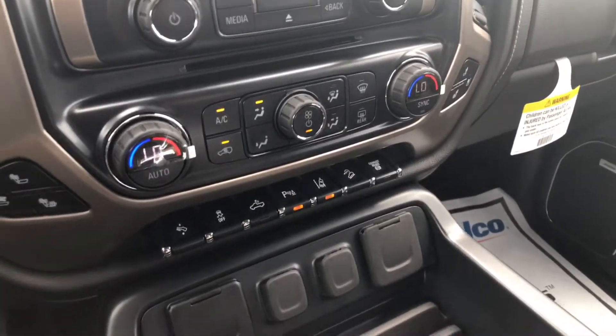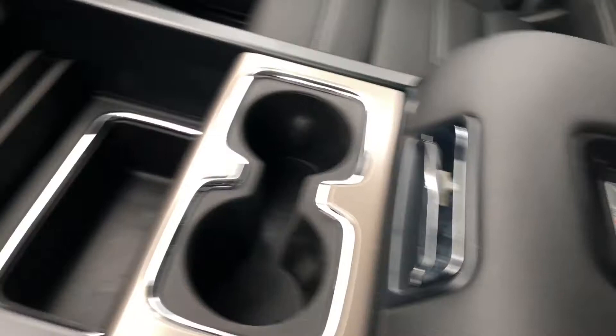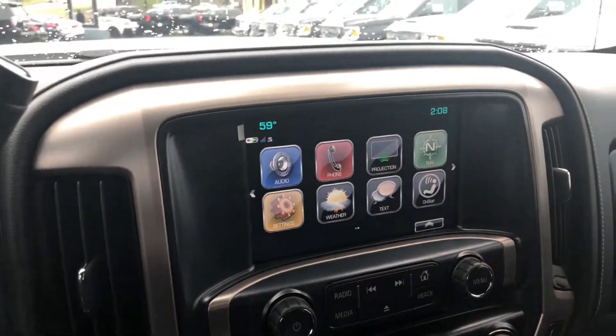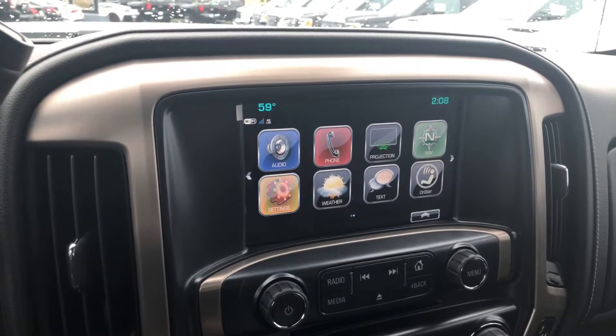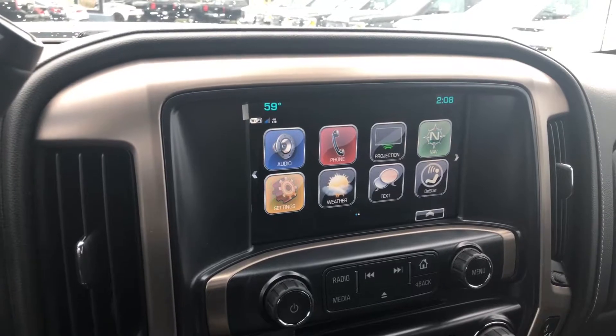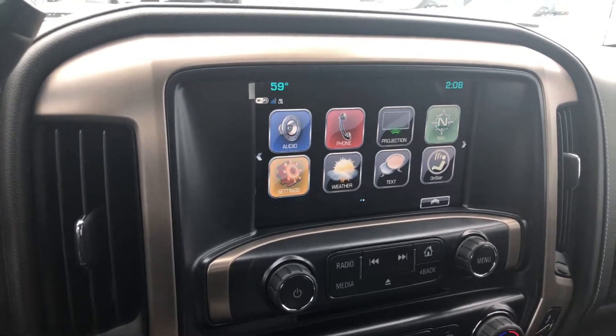This truck is awesome — you've got forward collision warning, a heated steering wheel, and the seats are both heated and ventilated. It also comes with dual zone climate control, a wireless charging pad, and a nice touchscreen display with Apple CarPlay, Android Auto, built-in Wi-Fi, OnStar, Bluetooth connectivity, and navigation.